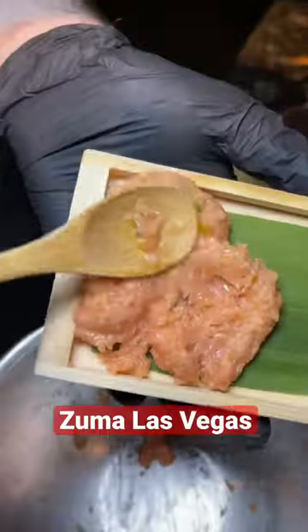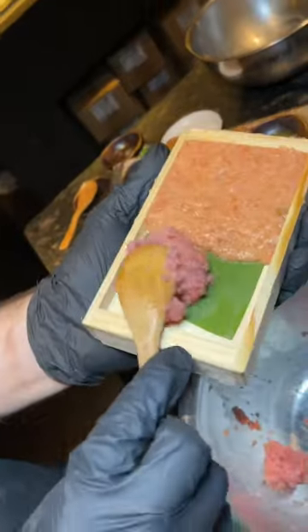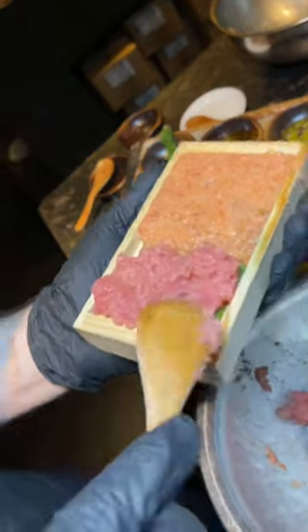I've been dining at Zuma at the Cosmopolitan in Las Vegas for years now, and one item that's always ordered is the salmon and tuna tartare. This features high quality cuts of fish, minced and seasoned to order, and then expertly placed into this shallow wooden box.